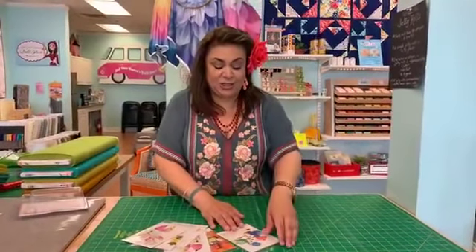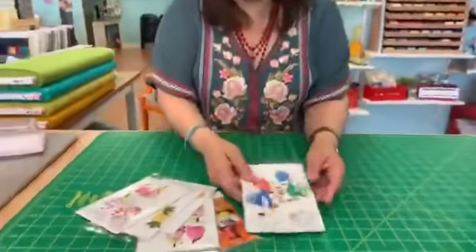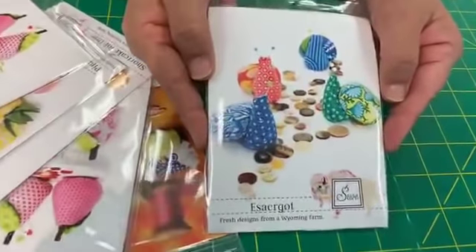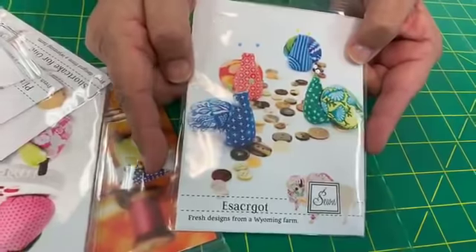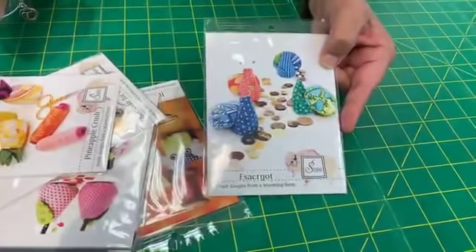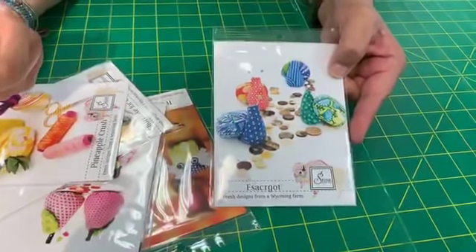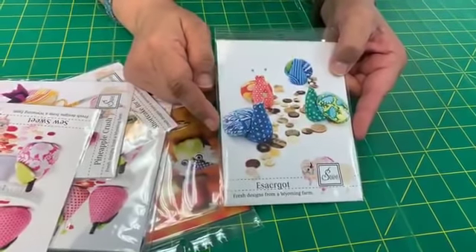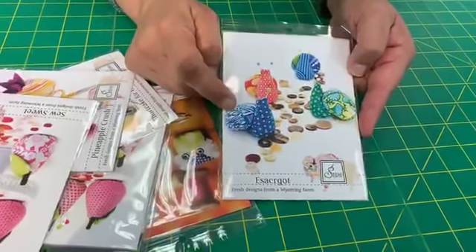Speaking of pins — let me show you these adorable pin cushion patterns we just got in. You're going to have to see it through the plastic. Look at the little snails! These are little pin cushions and you can see they're going to be small because look at the little buttons next to them. Just got these in. This is from a company called Sown — Sown Wyoming. Sometimes when you write the word 'sewer' it looks like sewer, but it's 'sown.' These are little snails.